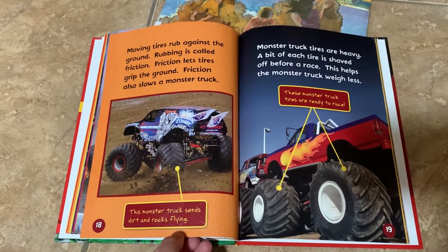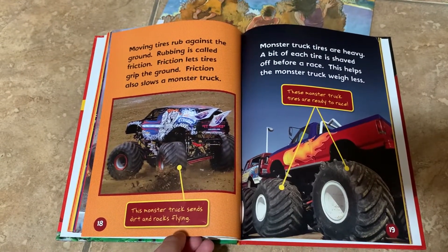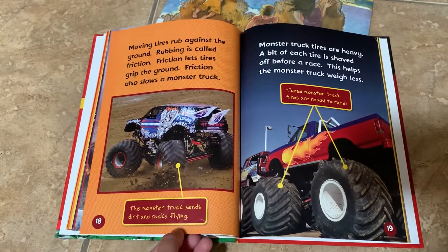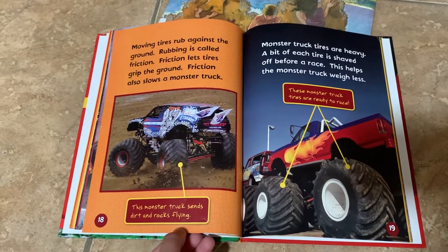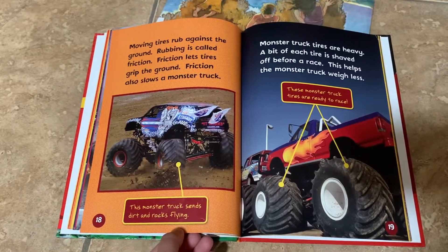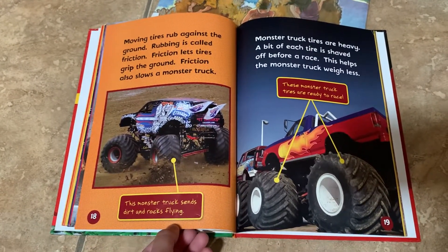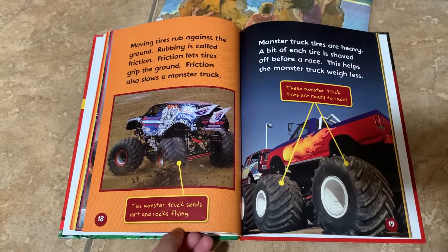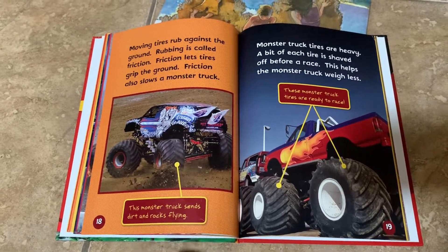Moving tires rub against the ground. Rubbing is called friction. Friction lets tires grip the ground, but friction also slows a monster truck. Monster truck tires are heavy, so a bit of each tire is shaved off before a race. This helps the monster truck weigh less.